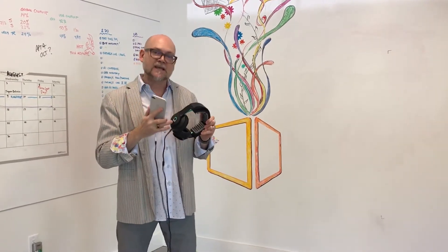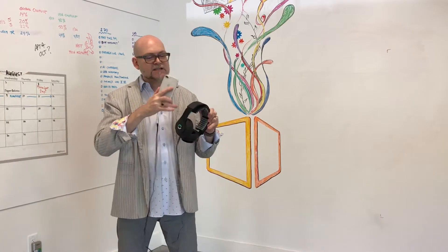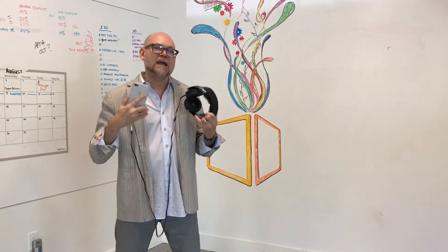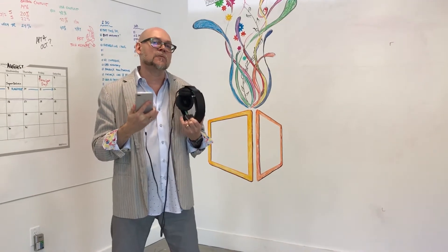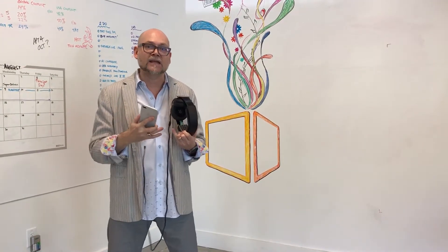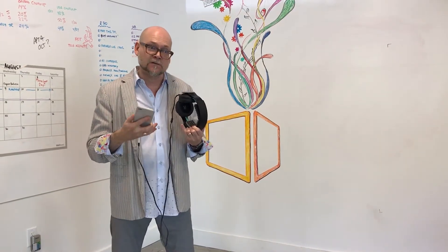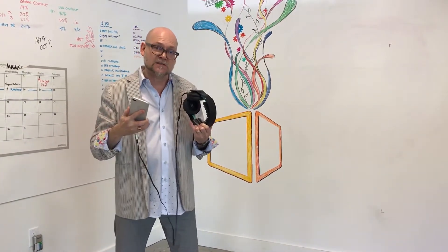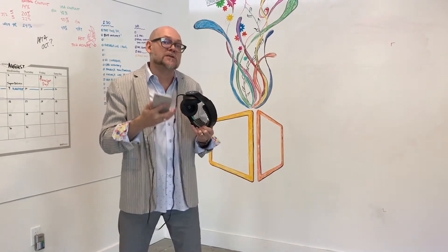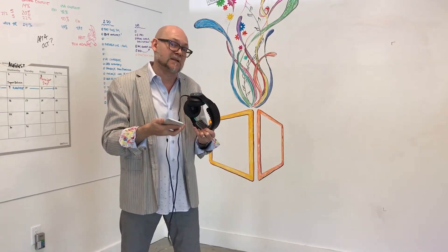This headset is called the Halo, and it's specifically designed to apply electricity to the brain. The idea is that it creates a state of neuroplasticity — it puts your brain in a form where it can learn new skills, get you outside of conscious loops you're in, or even increase your physical training potential.